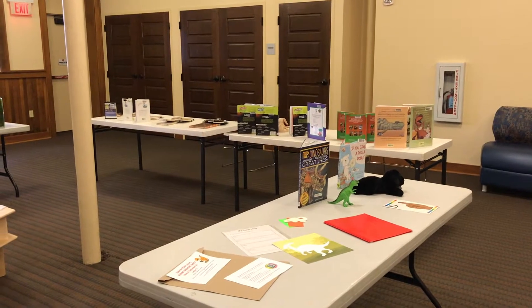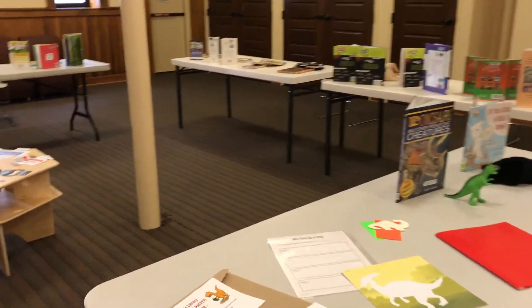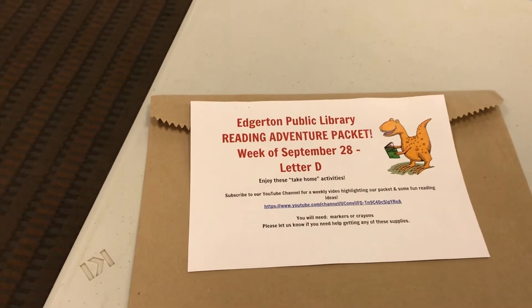Hello friends, this is Kirsten here at the Edgerton Public Library. Welcome to another Reading Adventure Club. Today I'm going to show you what's inside our Reading Adventure Packet and show you some books that I hope you'll think about reading this week.